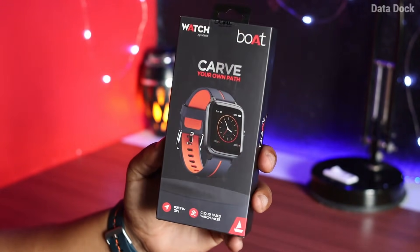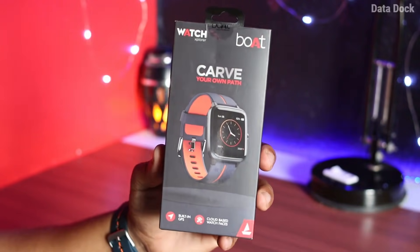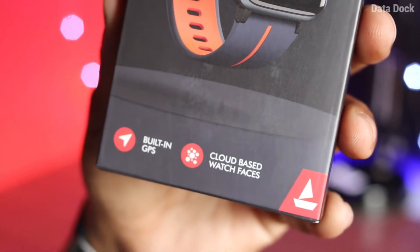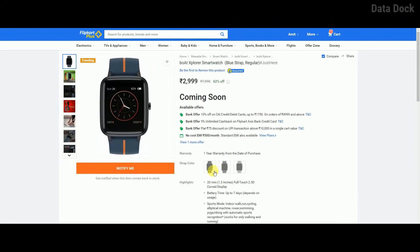Boat Explore smartwatch was launched in India exclusively on Flipkart, and initially it was a flash sale. This is a smartwatch special — you can see GPS technology and support here. Its price is Rs 2,999, but now it is out of stock, coming soon. I don't know if it will come back in stock.